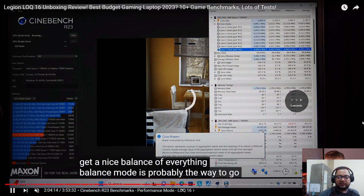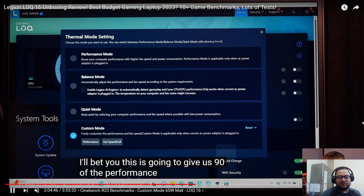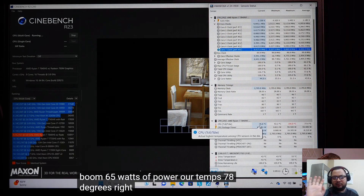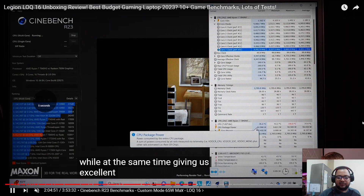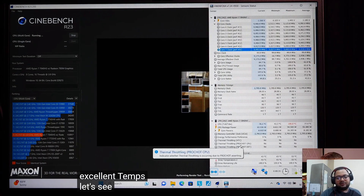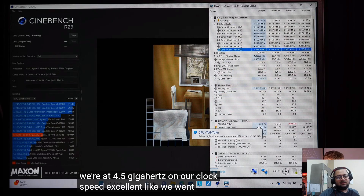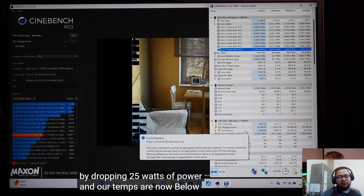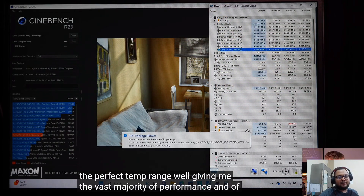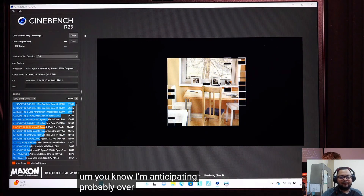Now he sets the peak power limit to only 65 watts. For anyone who doesn't want to bother with all this, just go to the temperature limit and set it to 85 or 86 — that will handle everything. In custom mode at 65 watts, temperatures during the test go: 70, 76, 76, 77, 79 — staying under 80 degrees.